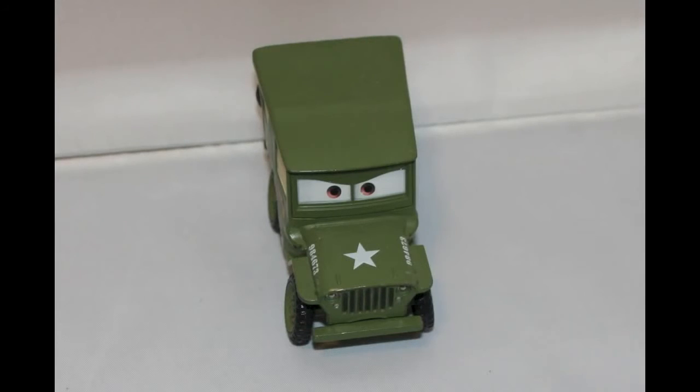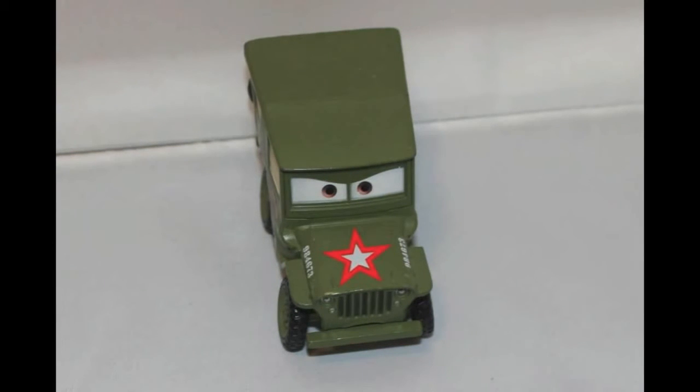Here is Sarge. What shape do you see on his hood? Yep, this is an easy one. This is a star.